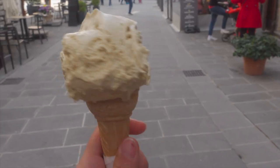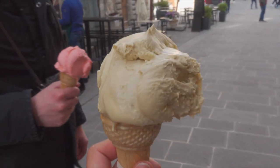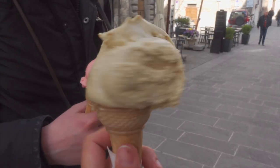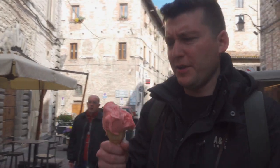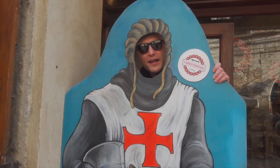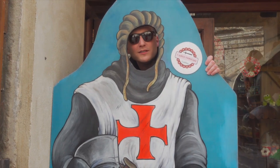This is the biggest gelato I've seen here. I got Sicilian pistachio and these are really good. This is probably the most touristy thing ever — hey, do you think the knights also wore Oakleys?